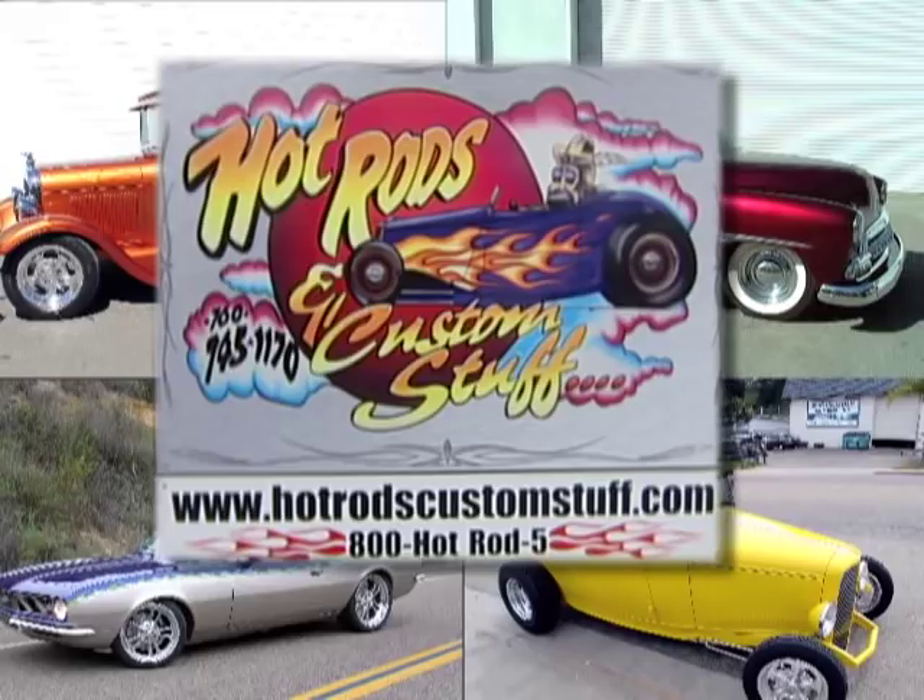We've also got a website — www.hotrodscustomstuff.com. They can just get a hold of you and say, I have this, say, a '58 Rambler American or something really cool like that. Yours is already finished, Lance. Well, some people don't think so. Randy, thank you very much for being on the show — I really appreciate it. This is a fine example of real craftsmanship here. Thank you very much.